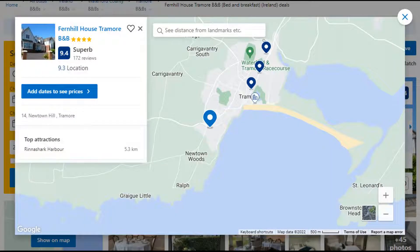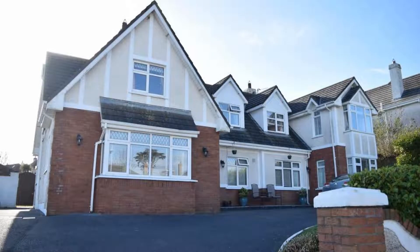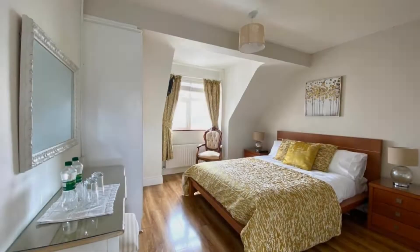Number 5. It is a 4-star property. The location of the property is good and guests love walking around the neighborhood. The check-in time is 4 PM and check-out time is 11 AM.